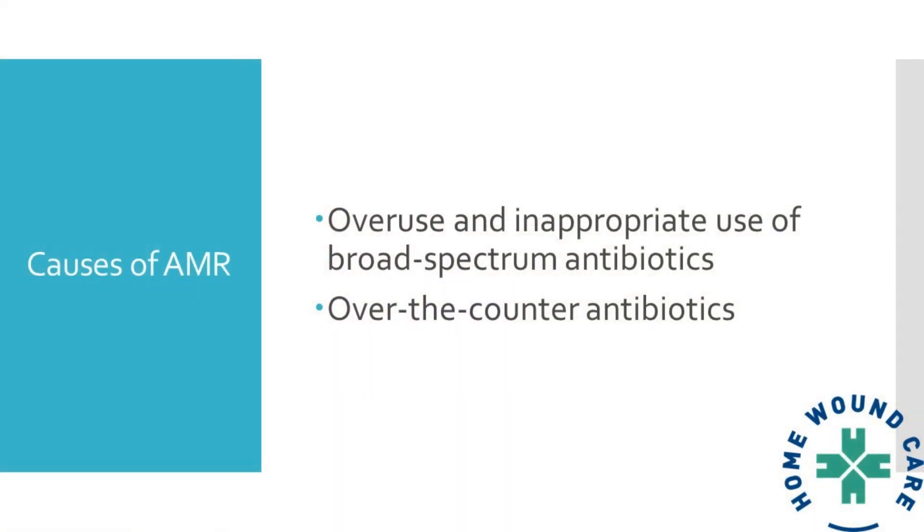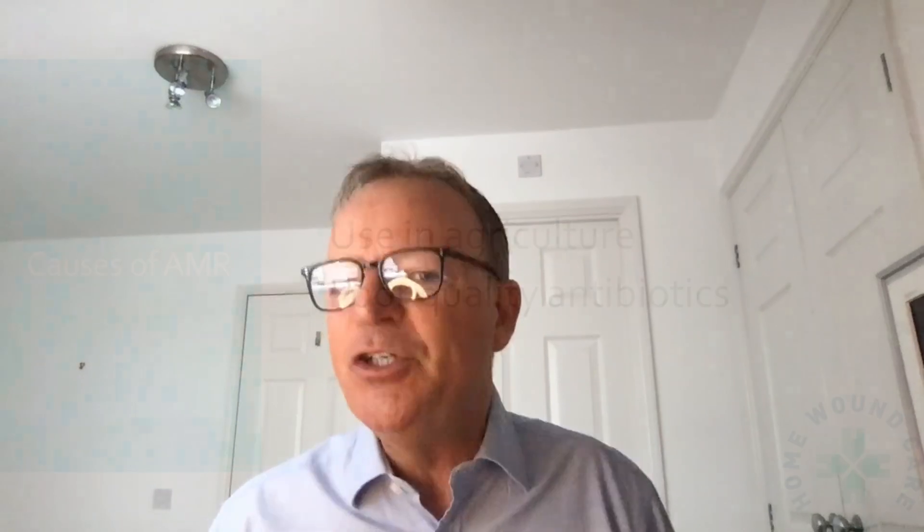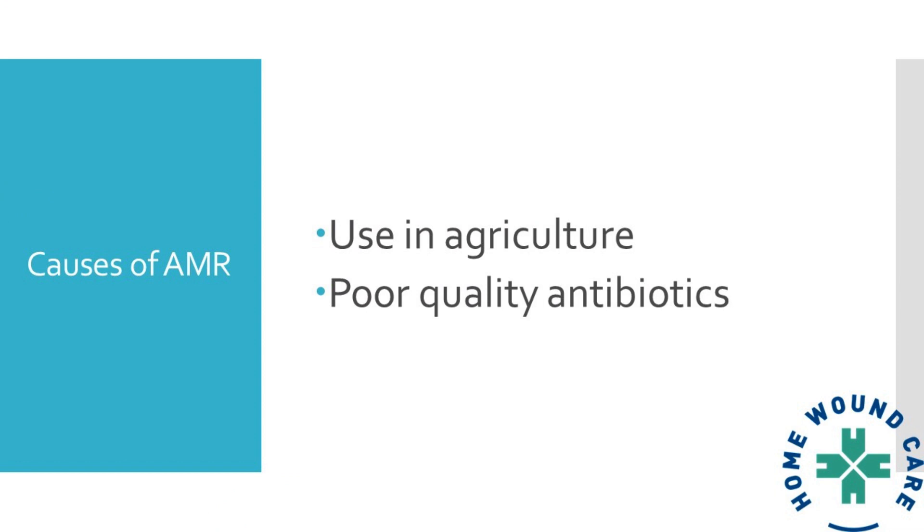So what are the main causes? The press have really grabbed onto the fact that in primary and secondary care there's an overuse and inappropriate use of broad-spectrum antibiotics. In the UK we've not been that bad, but certainly in Spain I've gone into a pharmacist and asked for something for a cold and been given antibiotics over the counter. Over-the-counter antibiotic usage really must come down to almost nil. There's also been widespread abuse of antibiotics in agriculture. And some countries, mainly driven by cost, have produced poor-quality antibiotics which expose bacteria to what an antibiotic looks like but aren't strong enough to kill it — which generates a lot of antibiotic resistance.